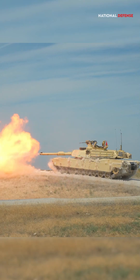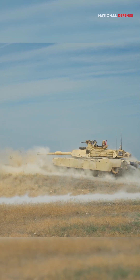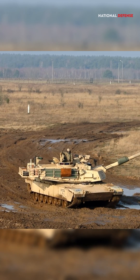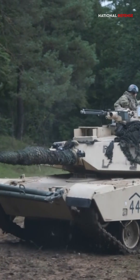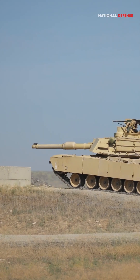The main advantage of the Abrams turbine engine is that it is very quiet. It is also more reliable than a traditional tank diesel engine, and very versatile in emergency situations. It can use a wide array of fuels.